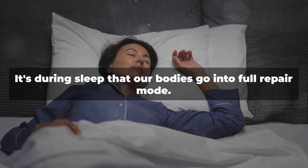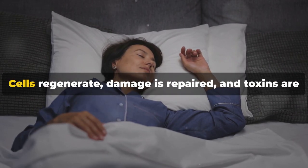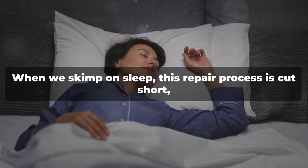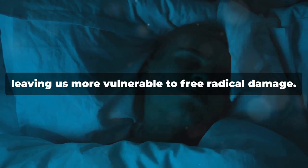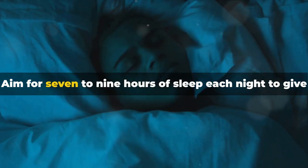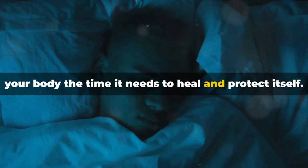Moving on to adequate sleep. It's during sleep that our bodies go into full repair mode. Cells regenerate, damage is repaired, and toxins are flushed out. When we skimp on sleep, this repair process is cut short, leaving us more vulnerable to free radical damage. Aim for 7–9 hours of sleep each night to give your body the time it needs to heal and protect itself.